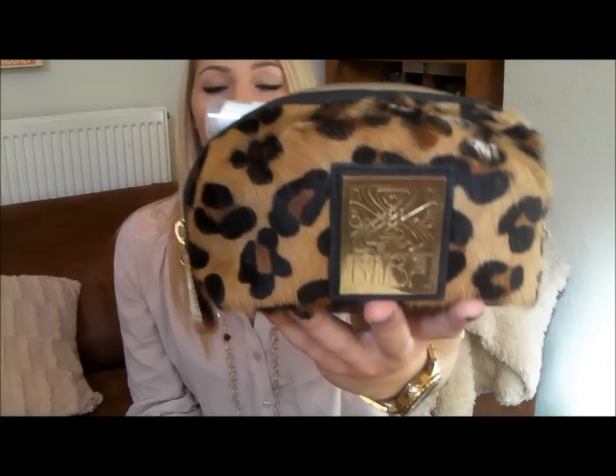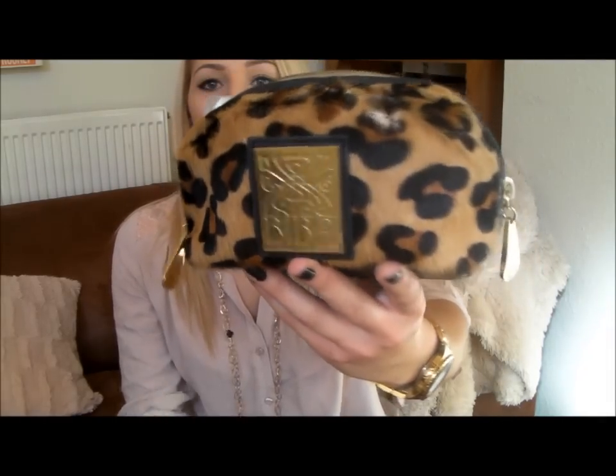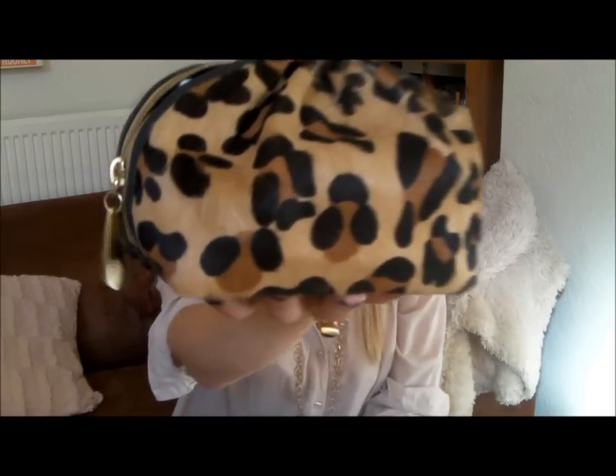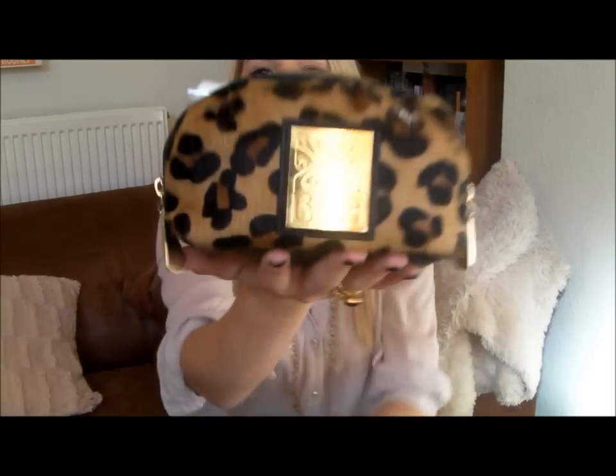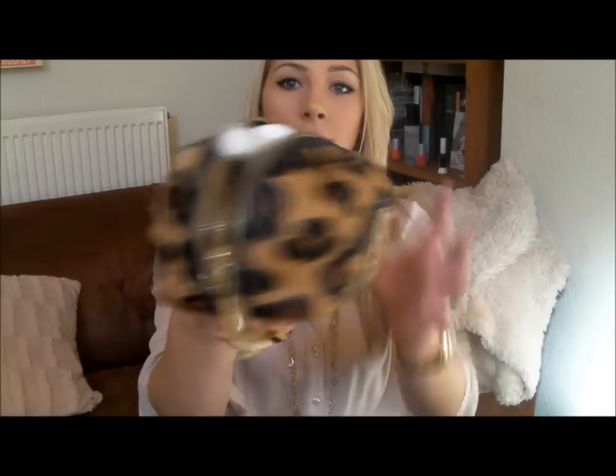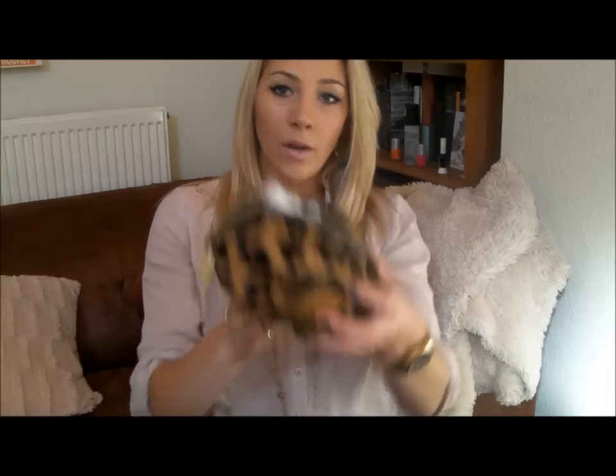This is my makeup bag and it's a really, really cute leopard print kind of fur — it's not real fur, it's an imitation fur leopard print. It's by the brand Bieber and I absolutely love this bag. My friend has a kind of movi leather one which is also really gorgeous. If you're looking for a nice quality and affordable makeup bag, Bieber do some really gorgeous ones. I bought this from House of Fraser and they were having a 20% off day, so I got it for about £28, which is really good.